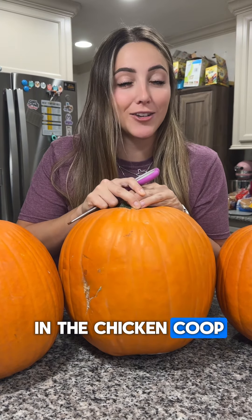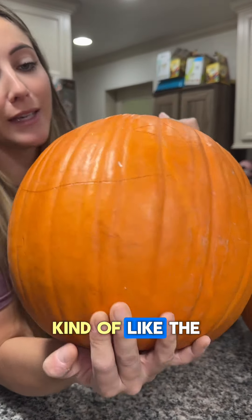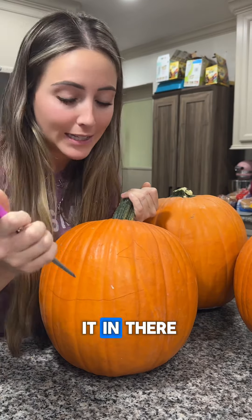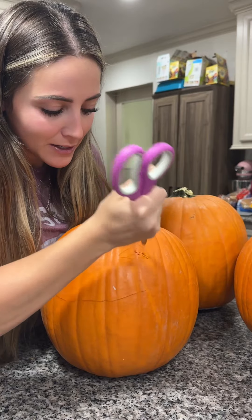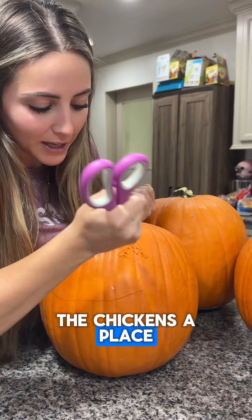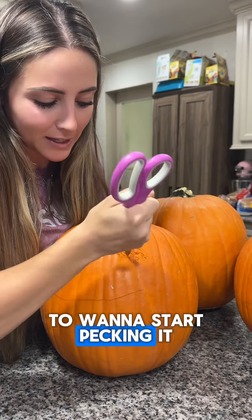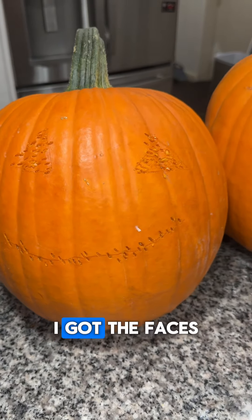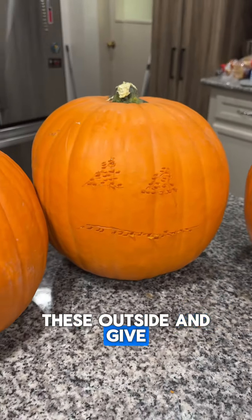I drew kind of like the eyes and the outline of a mouth with my scissors, just kind of carving it in there. And now I am just going to stab it. This just gives the chickens a place to start working from — it encourages them to want to start pecking it. I got the faces stabbed into all the pumpkins. That one may not be my best work, but let's go take these outside and give them to the chickens.